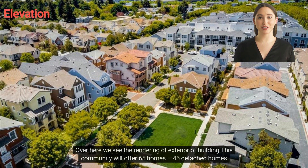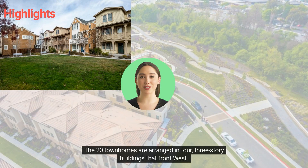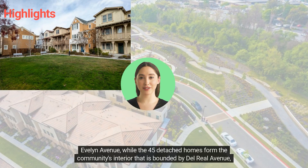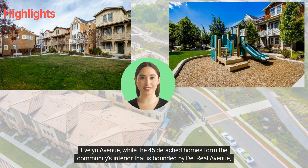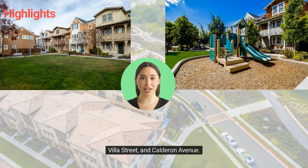Over here we see the rendering of the exterior of the building. This community will offer 65 homes: 45 detached homes and 20 townhomes. The 20 townhomes are arranged in four three-storey buildings that front west Evelyn Avenue, while the 45 detached homes form the community's interior, bounded by Delaware Real Avenue, Villa Street and Calderon Avenue.